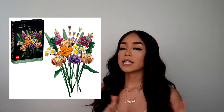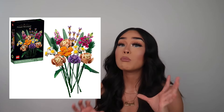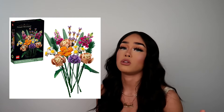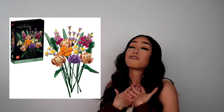Get her a Lego set — specifically the heart set, or the little bouquet ones. Oh my god, I've been trying to get my hands on the bouquet one. Instead of getting flowers that die, get her a Lego bouquet — build it for her and give it to her. That would be so freaking cute.